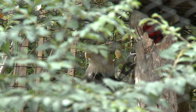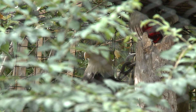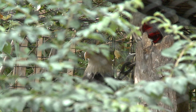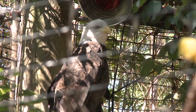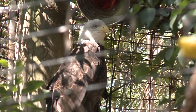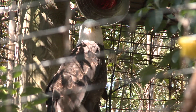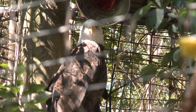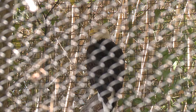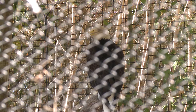They are federally protected. It's actually illegal to have an eagle feather — you can get up to a $1,000 fine for having one. These guys have been here roughly 10 to 15 years. They are a breeding pair if they ever did want to breed, but they kind of don't. They get along, but they're not really into each other — they're like brothers and sisters that like to fight all the time.